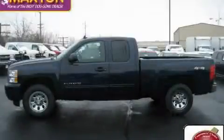This is a brand new 2010 Chevrolet Silverado. Strong, durable, and dependable.